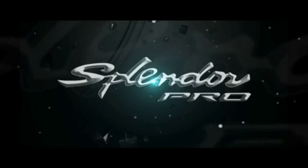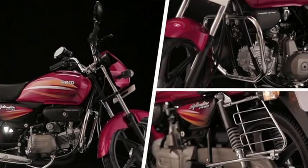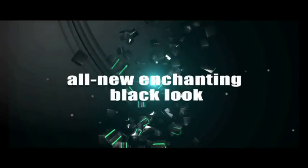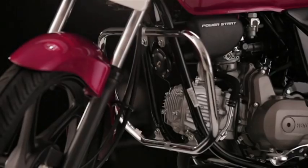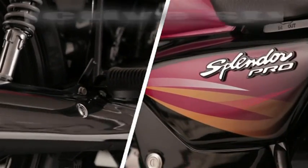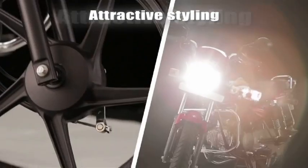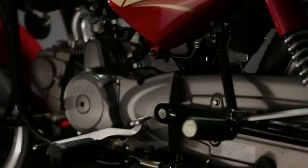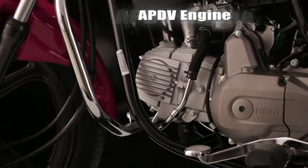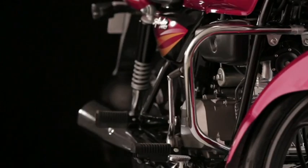Presenting the new Hero Splendor Pro in an all-new enchanting black look with new attractive styling. Powered by the advanced APDV engine, it delivers better mileage and performance.